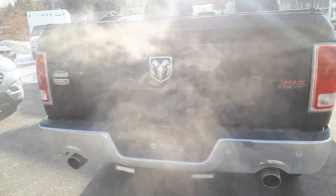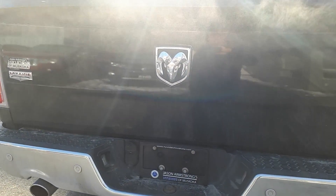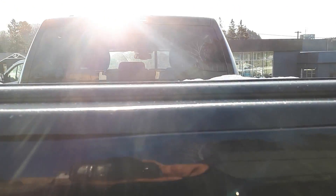Here's a shot at the back. The back also has a cover over the bed.